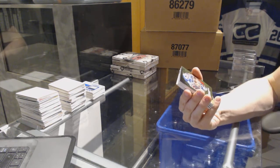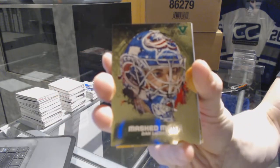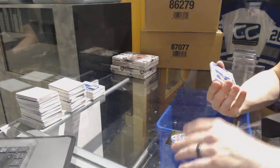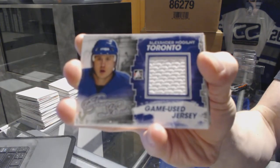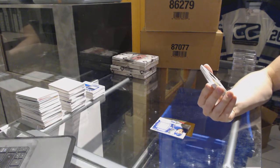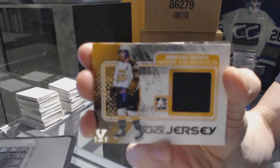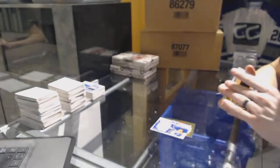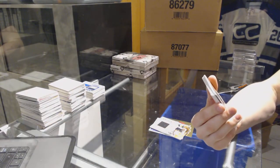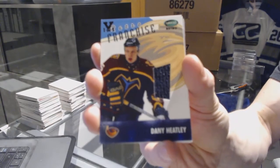We've got a Masked Man gold for the Columbus Blue Jackets, Dan LaCosta. We've got a Forever Rivals game-used jersey silver one-of-one for the Toronto Maple Leafs, Alexander Mogilny. We've got a Heroes and Prospects game-used jersey black silver one-of-one for the LA Kings, Braden Schenn. We've got a Parkhurst Retro Franchise jersey black one-of-one for the Atlanta Thrashers, a.k.a. the Winnipeg Jets, Danny Heatley.